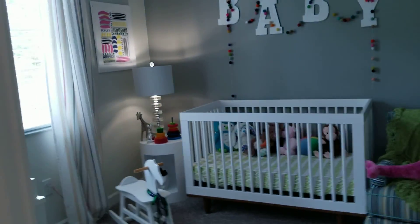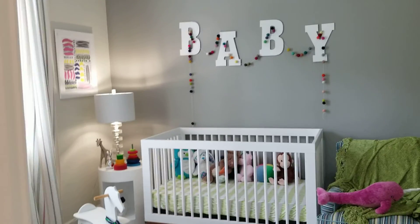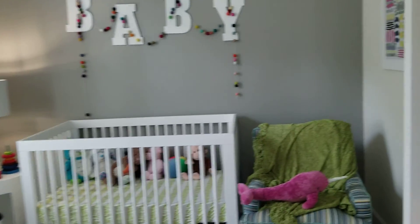Over here on my right we have two bedrooms — one of them is being used as a nursery and the other one is set up as a regular bedroom. There's a bathroom in between these two bedrooms.